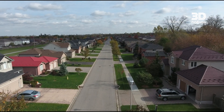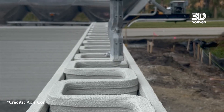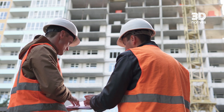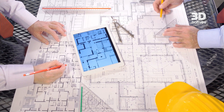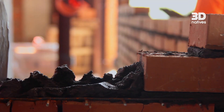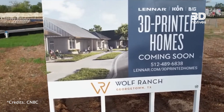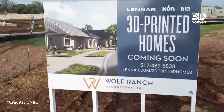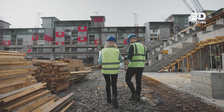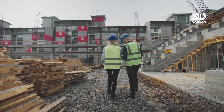What if homes of the future weren't built brick by brick, but 3D printed layer by layer? For centuries, building a house has followed the same slow rhythm — digging foundations by hand, stacking stones or bricks one by one, a process that takes months, sometimes years. But today, with the housing crisis worsening and costs rising, that kind of time has become a luxury many can't afford.